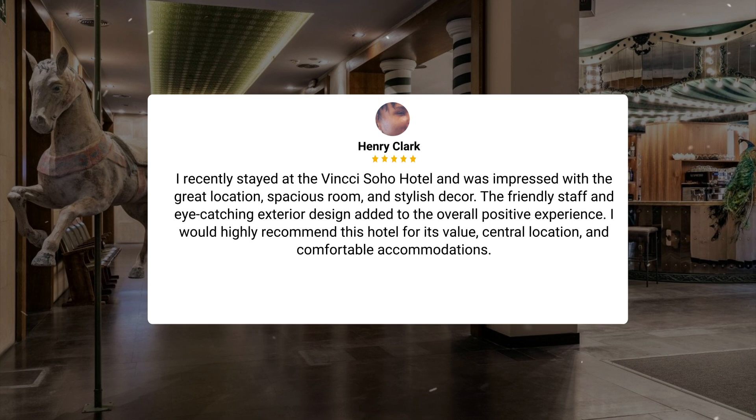I recently stayed at the Vinci Soho Hotel and was impressed with the great location, spacious room, and stylish decor. The friendly staff and eye-catching exterior design added to the overall positive experience. I would highly recommend this hotel for its value, central location, and comfortable accommodations.